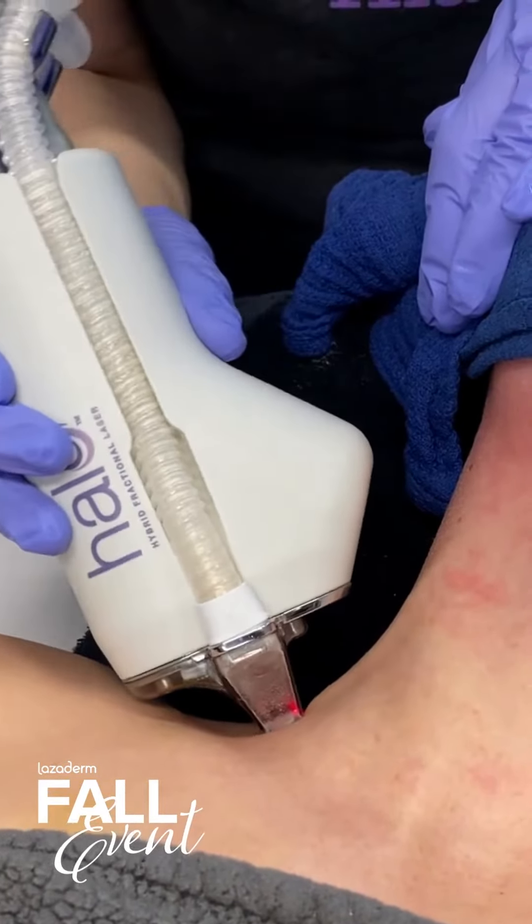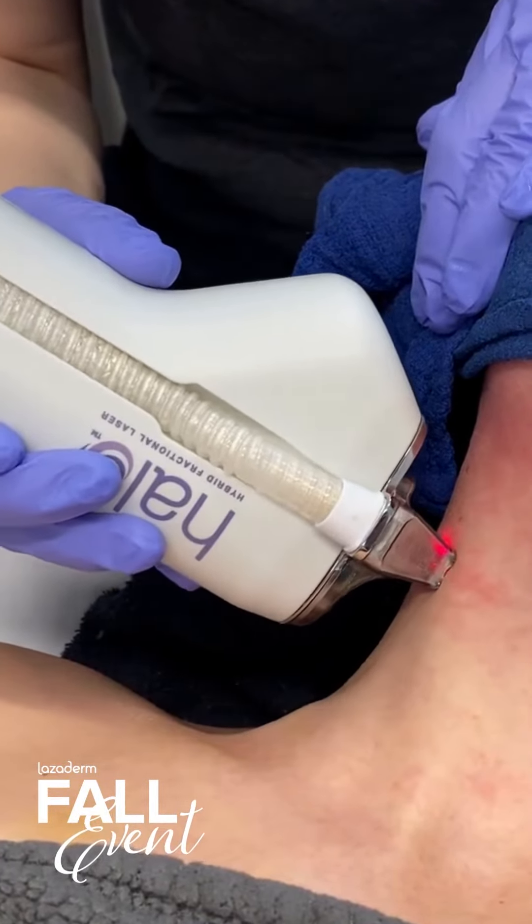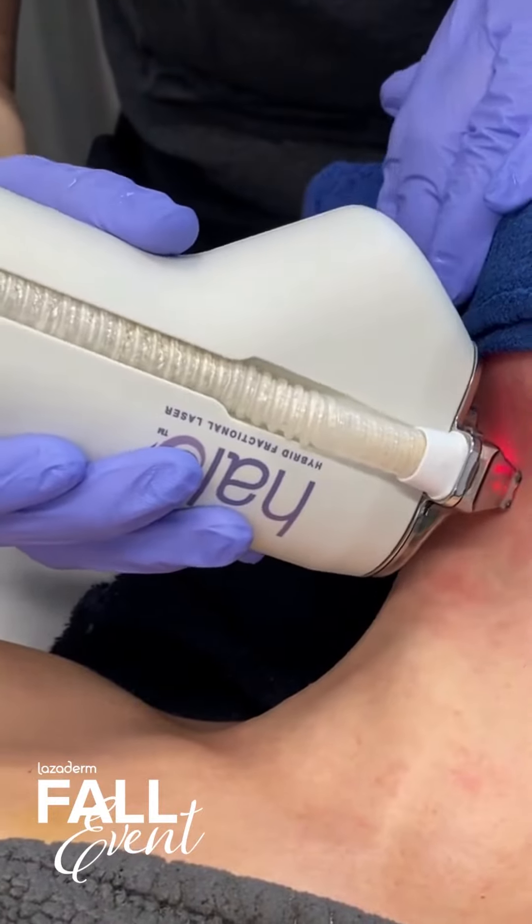The skin there is just so much thinner. There's just less adnexal structure — your sweat glands, oil glands — so that skin just ages much quicker. Make sure you're bringing your sunscreen and your products down onto your neck too, or having a good, dedicated neck product.